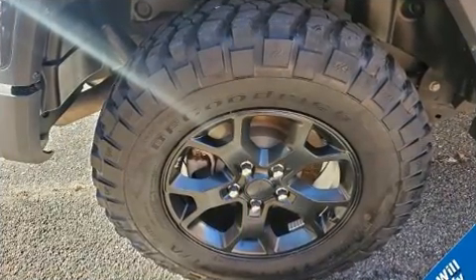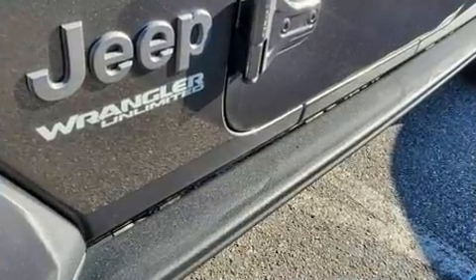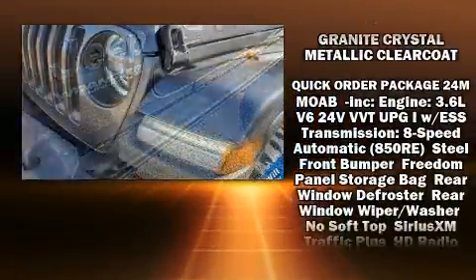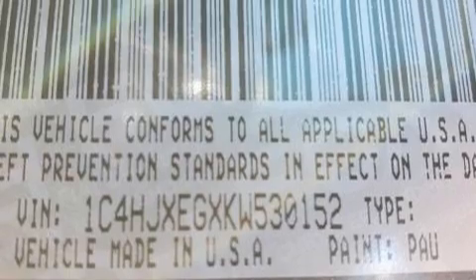Jeep ensures the safety and security of its passengers with equipment such as dual front impact airbags with occupant sensing, integrated rollover protection, traction control, ignition disabling, and four-wheel disc brakes with ABS. Brake assist technology provides extra pressure when applying the brakes.